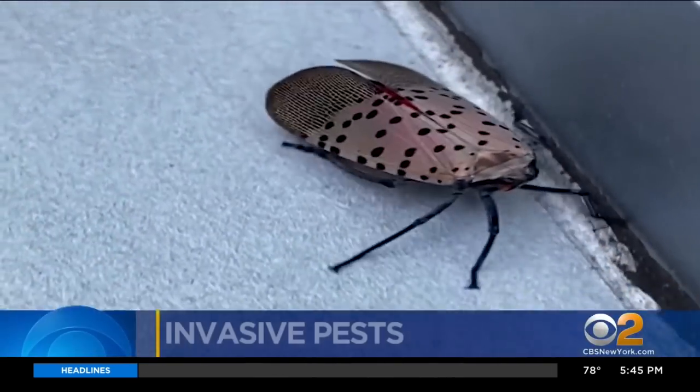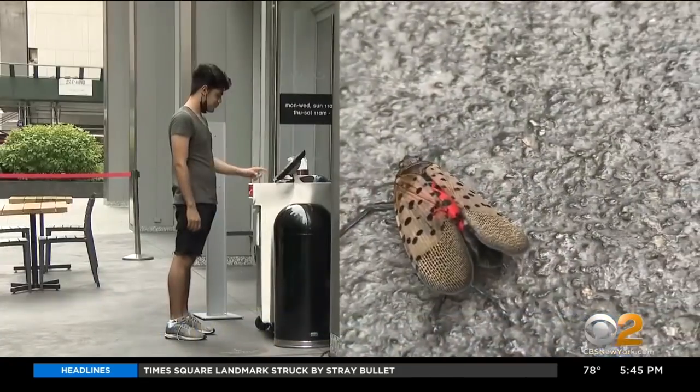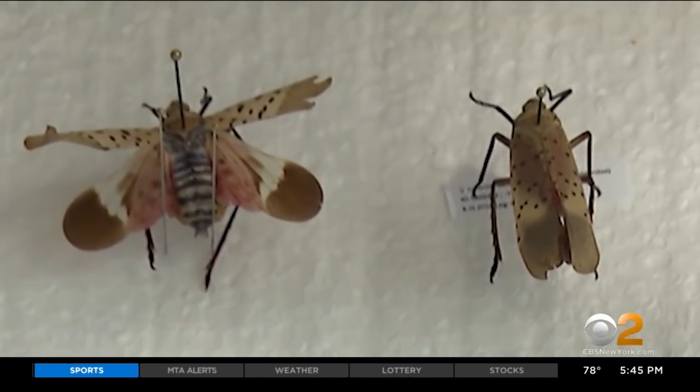These hard to handle pests have moved into Manhattan. Spotted lanternflies are bugging waiter Alejandro Rivera. 'They bring more and more of them. Usually they fly on your back and you feel them walking — it's disgusting.'